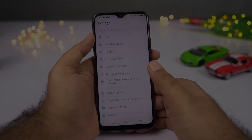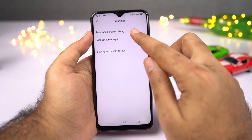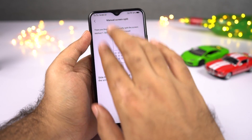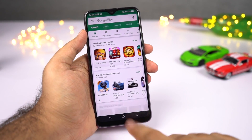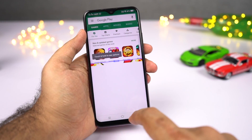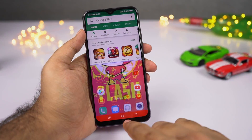This phone also comes with Smart Split, or the regular split-screen mode. Split-screen mode has been on Android for a very long time, but on Vivo only a few applications supported it. With the latest update of Funtouch OS 9.0, this phone supports split-screen mode for all applications. You just need to swipe down using three fingers to open split-screen mode and use two applications at the same time.